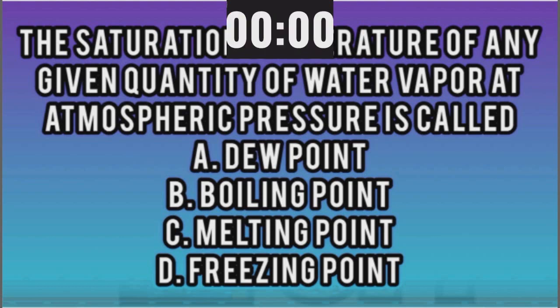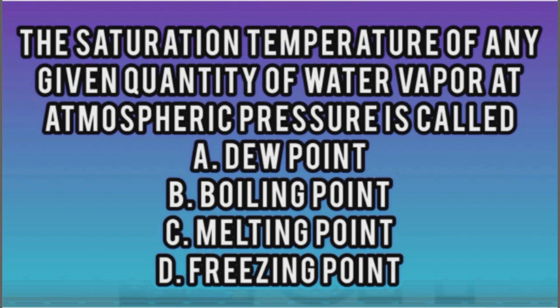You caught it just in time right there. You say B is your final answer. And it's actually A, dew point. Dew point is the right answer. But you tried. I tried. I'll look next week. You loved and you lost, Isaiah. I'll see you on the next one.